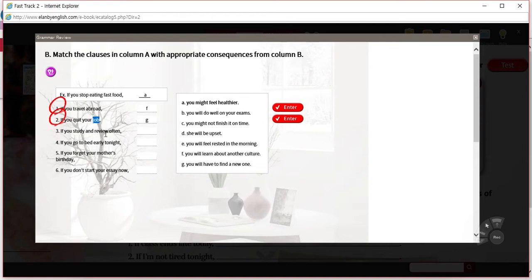Three: if you study and review often, the answer is B — you will do well on your exams. That's fairly commonly known advice. For number four: if you go to bed early tonight, the answer is E — you will feel rested in the morning. 'Rested' means you'll feel well-rested, like you had enough sleep, so you can work very well during the day.